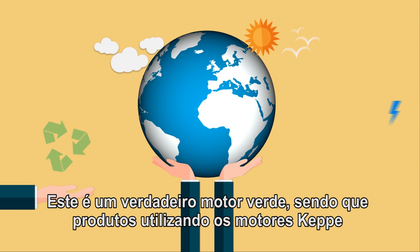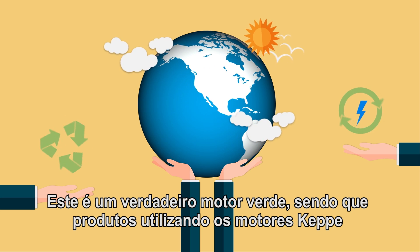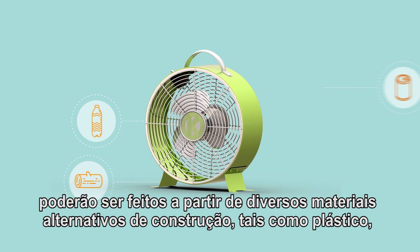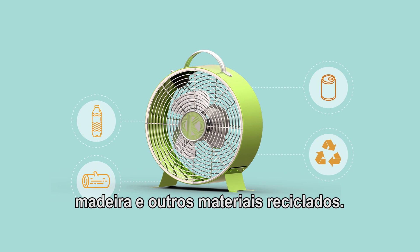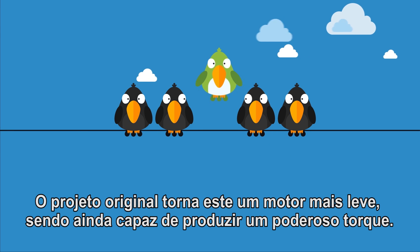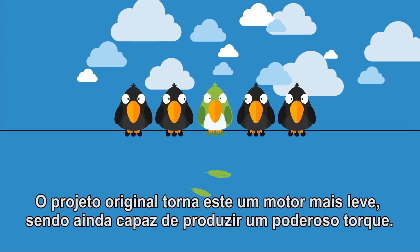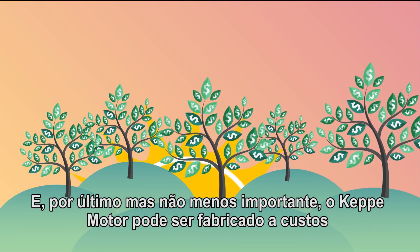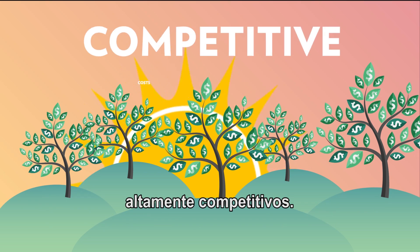This is a true green technology motor, and products using the Kepi motor can be made from many alternative construction materials, like plastic, wood, and other recycled materials. The unique design makes this a lighter motor, but still able to produce powerful torque. And last but not least, the Kepi motor can be manufactured at highly competitive costs.